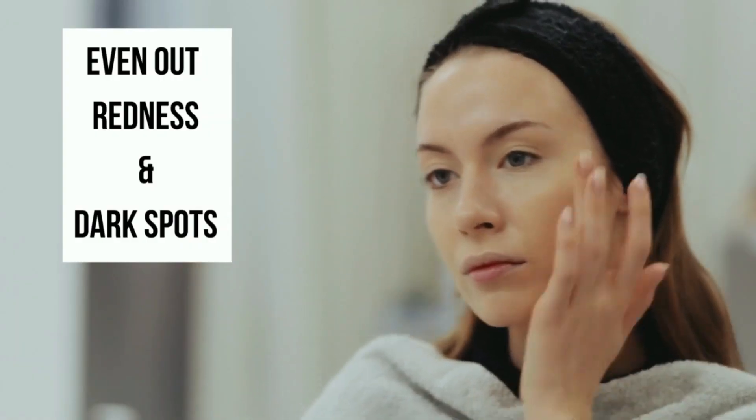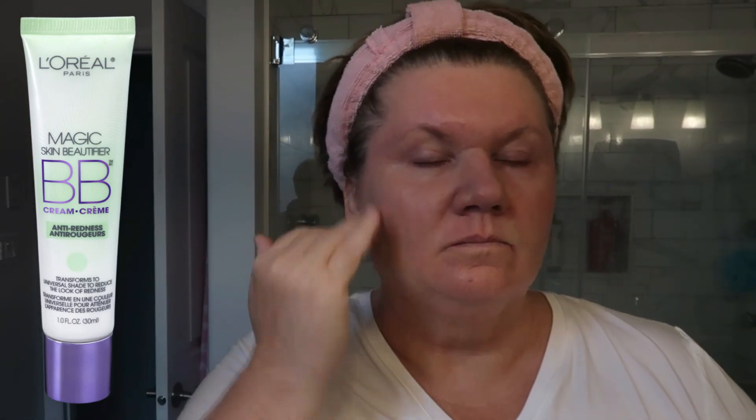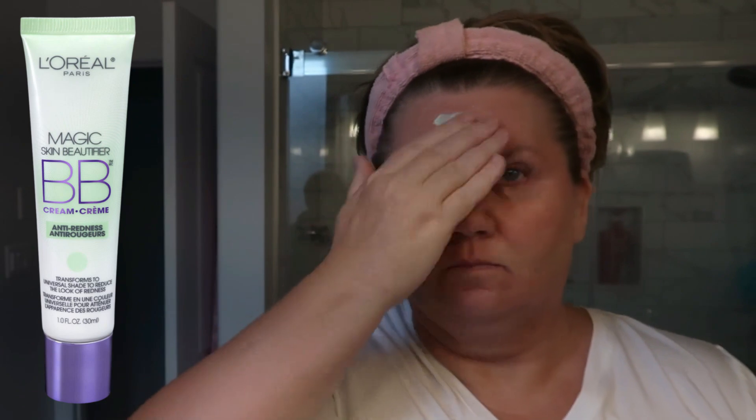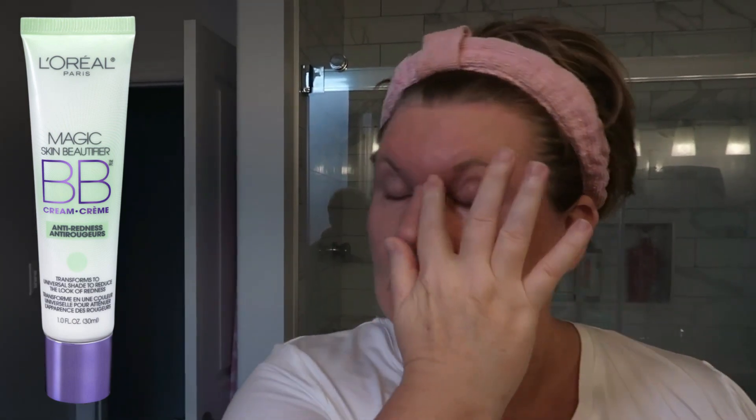The second style mistake that is often overlooked as we get older is not evening out our complexion. As we age we get a little more red in the face — that could be rosacea, high blood pressure, melasma, or different dark spots appearing. A quick and easy way to make the redness disappear is just by wearing a light BB or CC cream. My favorite this summer has been the L'Oreal anti-redness BB cream — it really elevates my face, hides redness, masks discoloration, and makes me look fresh and not so tired.